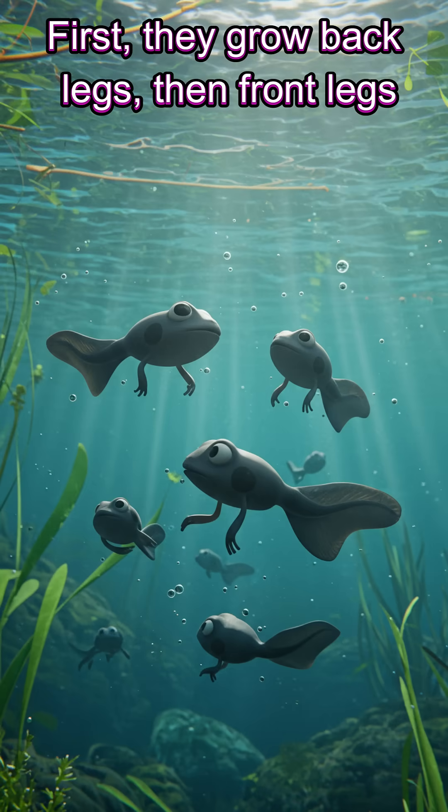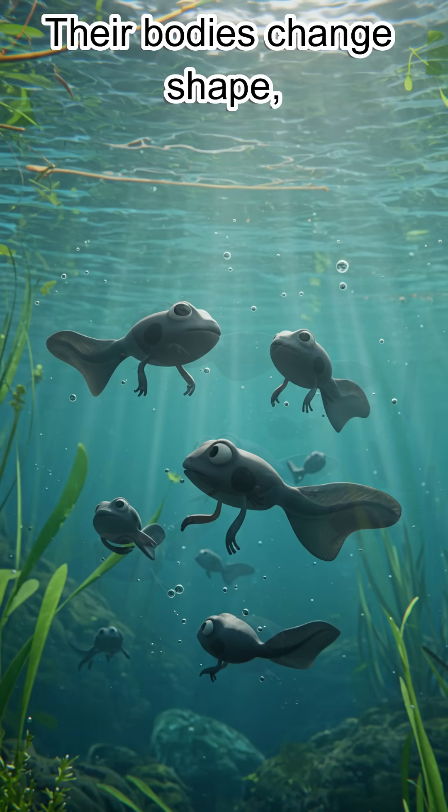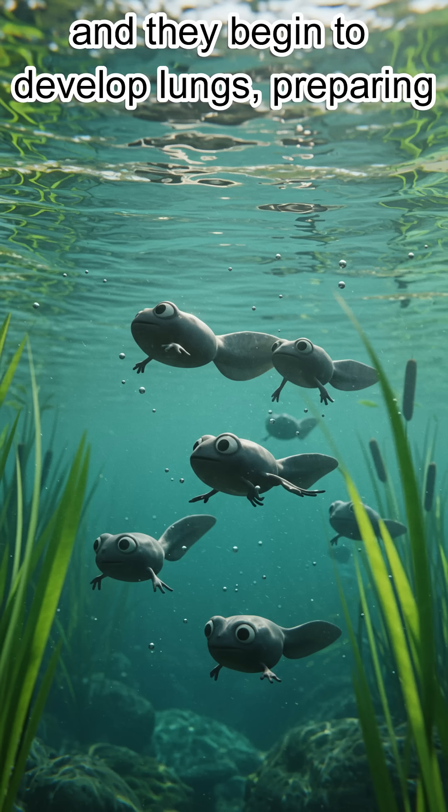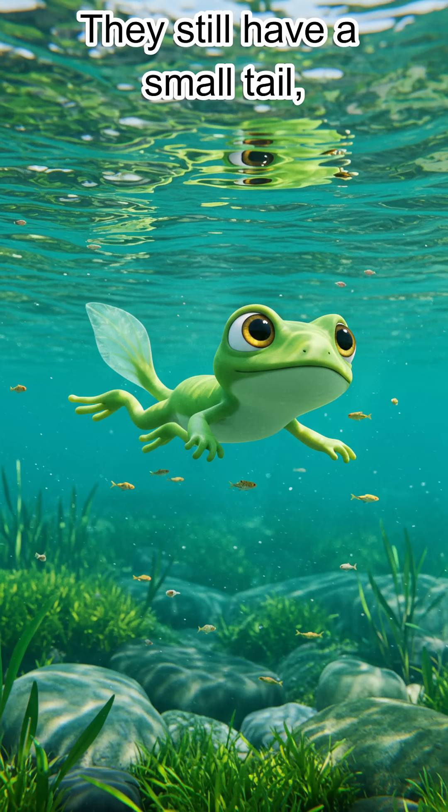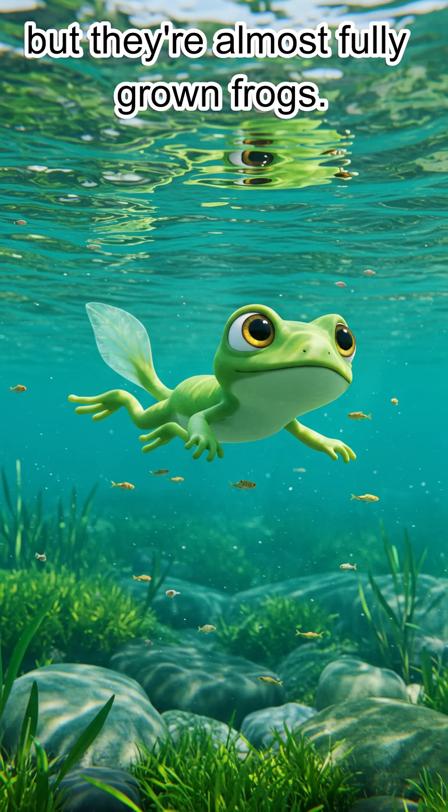First, they grow back legs, then front legs. Their bodies change shape, and they begin to develop lungs, preparing them for life on land. Now they're called froglets. They still have a small tail, but they're almost fully grown frogs.